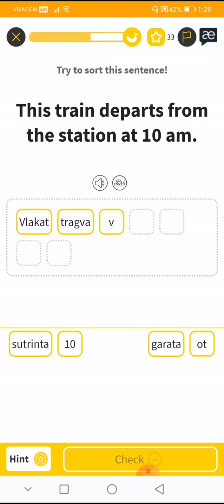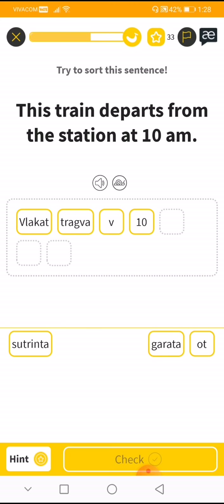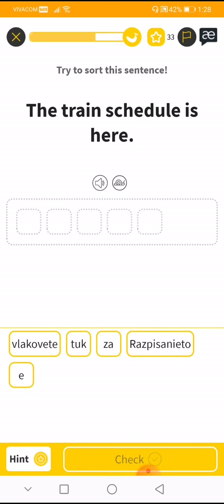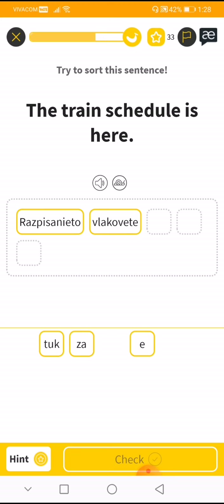So: 'tragvad, vuv, deset' — 'trinta, utgarata.' Let's check. I was wrong here, I'm sorry. Okay — 'the train schedule is here': 'raspisanje to vlakuvete za tuke.' I'm sorry about that.